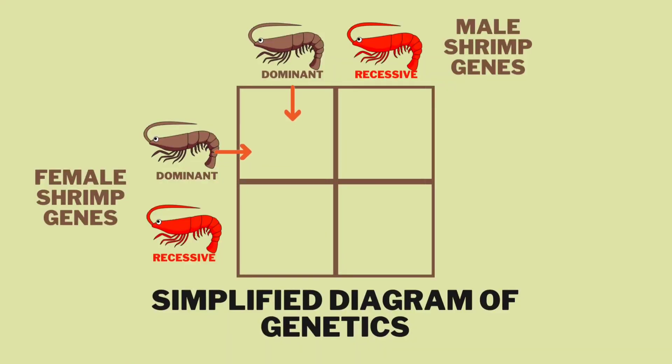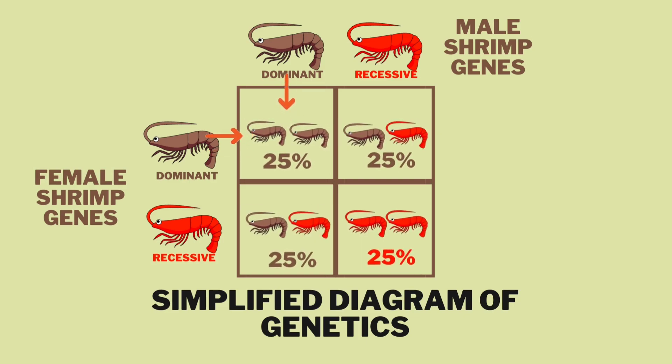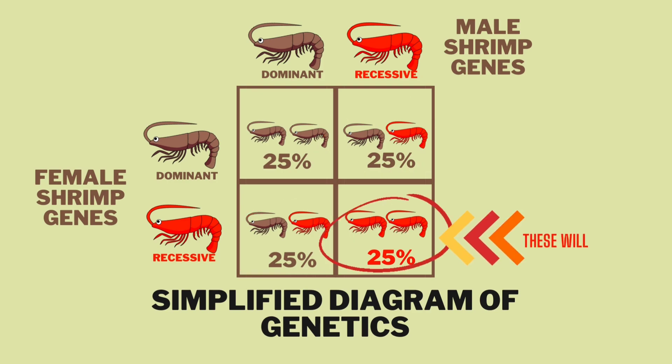The fun part comes when two of these shrimp with hidden genes breed. Let's say the female has 80 eggs: 25 percent of these babies will be brown with no hidden genes, 50 percent of the babies will be brown but will carry the recessive gene, and 25 percent of the babies will carry both recessive genes from their parents, meaning the gene will no longer be hidden.